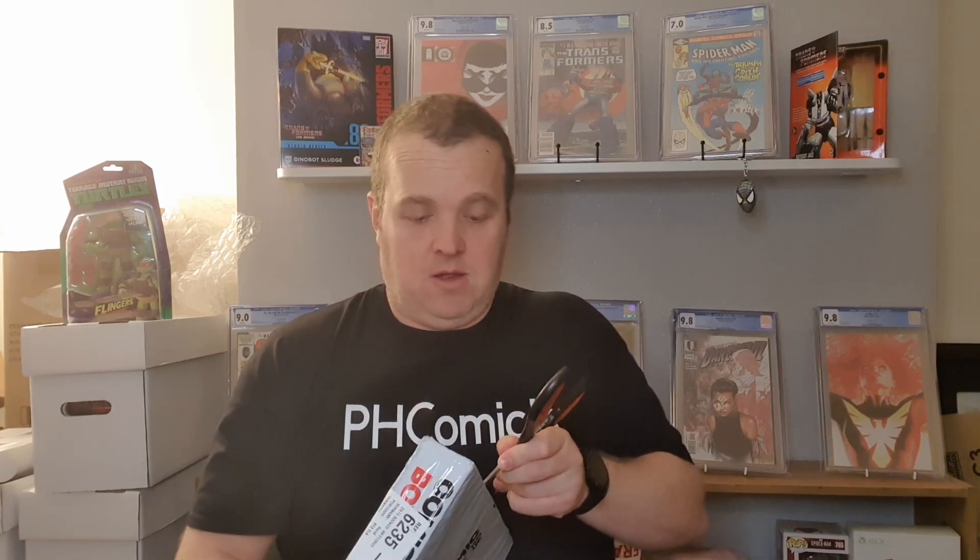Hi everyone, this is Paul, PH Comics. I recently bought two mystery boxes from comicbox.co.uk. One's an X-Men mystery box and one's an Amazing Spider-Man mystery box. So let's see what I got. I think I paid £20 altogether — one was £20. The Amazing Spider-Man was £20 and the X-Men one was £10.